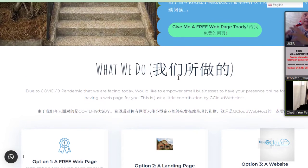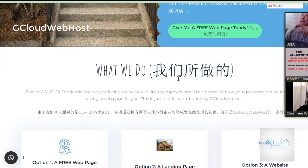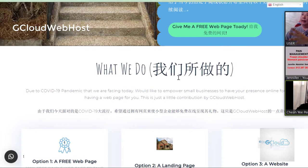I think this is the one. Yeah, we all got it. Okay, it's a gcloud web post. Yeah, this is the current page I'm sharing right now.